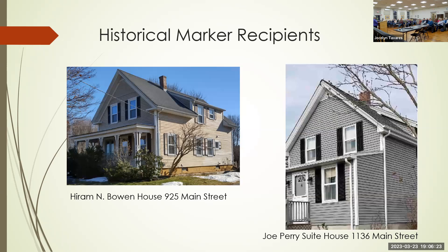Next are two homes on Main Street owned by the Olsen family. Pat is going to come up and talk about those — there are no spires on either house.